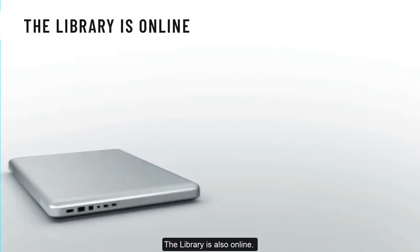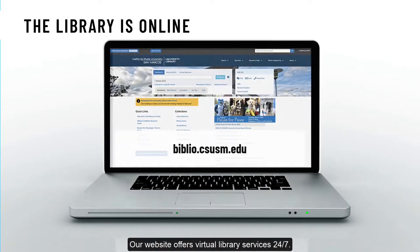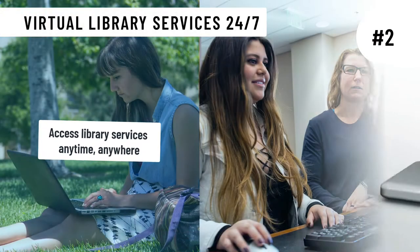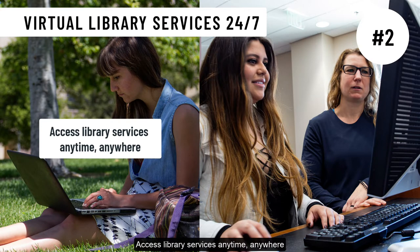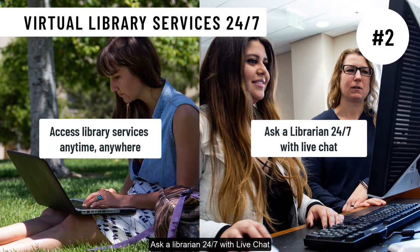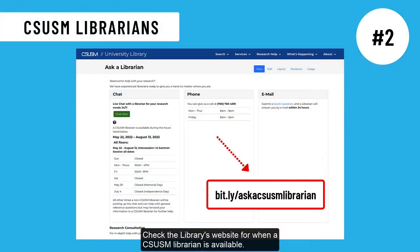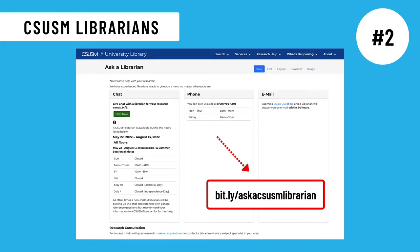The library is also online. Our website offers virtual library services 24-7. Access library services anytime, anywhere. Ask a librarian 24-7 with live chat. Check the library's website for when a CSUSM librarian is available.